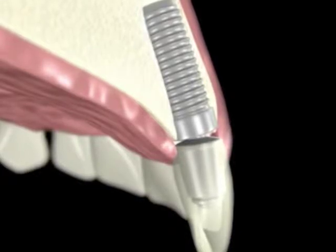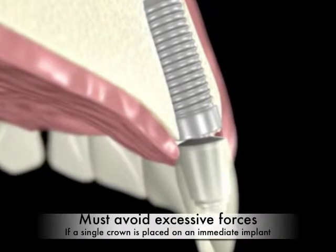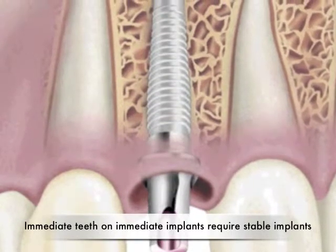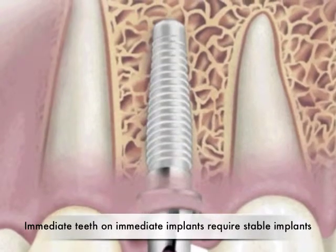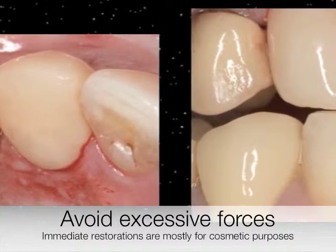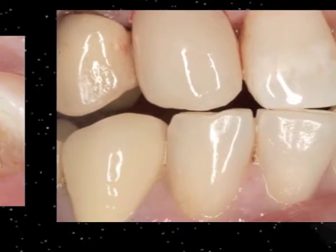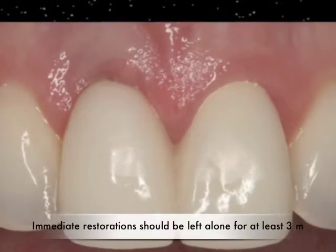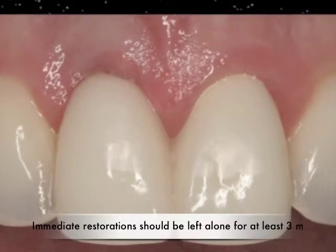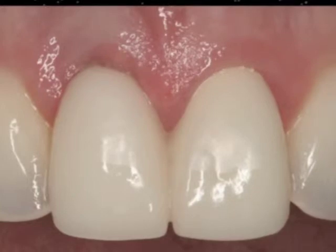Number three: in the case of a single implant, the temporary crown should be placed with caution and, if possible, bonded to the adjacent teeth for additional support. The real key is to avoid excessive forces on the implant during healing, which can result in failure. Number four: the implant must be very stable in the bone — if the bone is soft or implants are not very stable, placement of an immediate restoration can cause them to fail. Number five: the immediate restoration is for the most part for cosmetic purposes; patients must adhere to a very soft diet during healing and avoid excessive forces. The restorations should clear the bite so they do not touch the opposing teeth when the patient bites down. Once placed, the immediate temporary restoration should be left alone during the entire healing phase, which could be three to six months — any manipulation during early healing will result in failure and loss of implants.